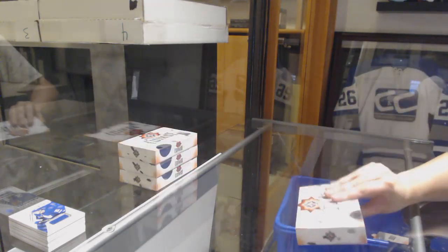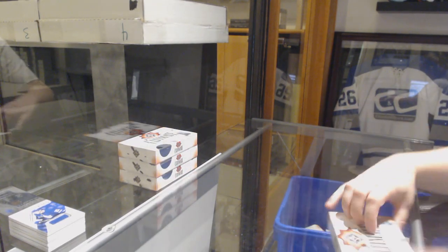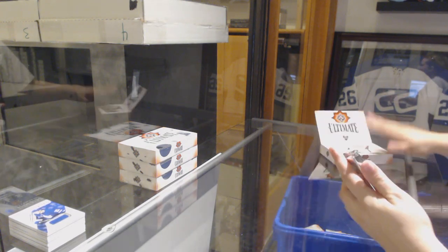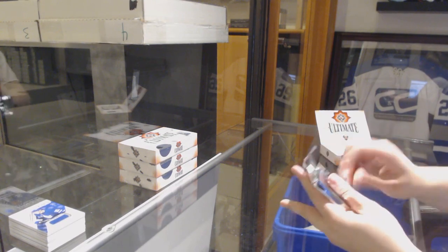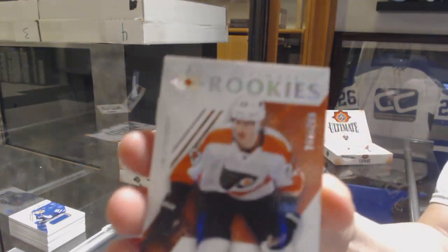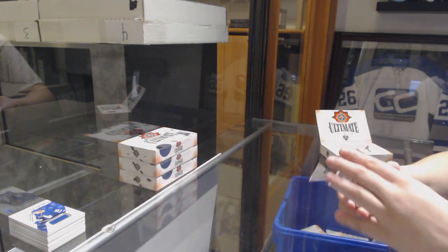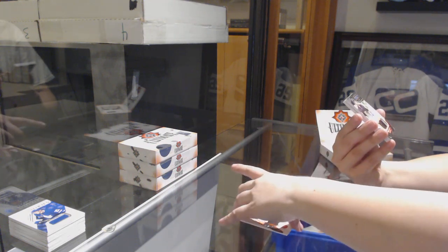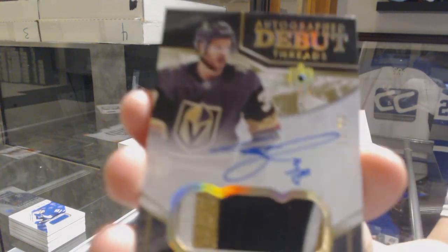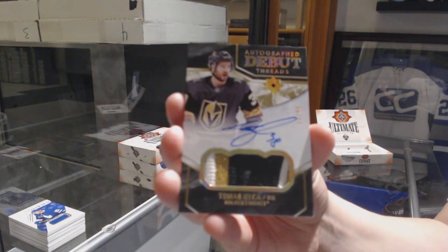Brett Hull is also a Group A — that's pretty cool, we're hitting the good ones. We've got number 299 for the Flyers, Oscar Lindblom. We've got an autographed Debut Thread Patch Auto number 299 for the Vegas Golden Knights, Thomas Haika.